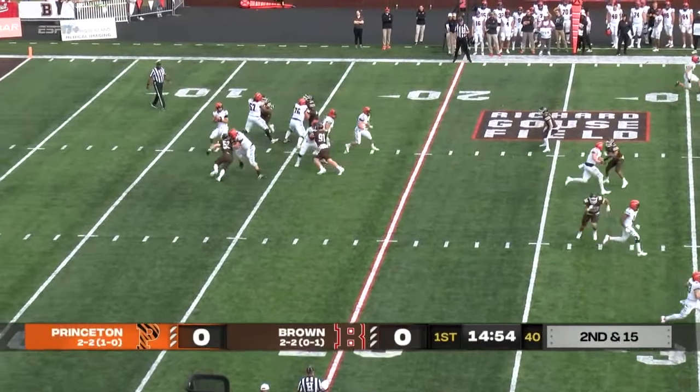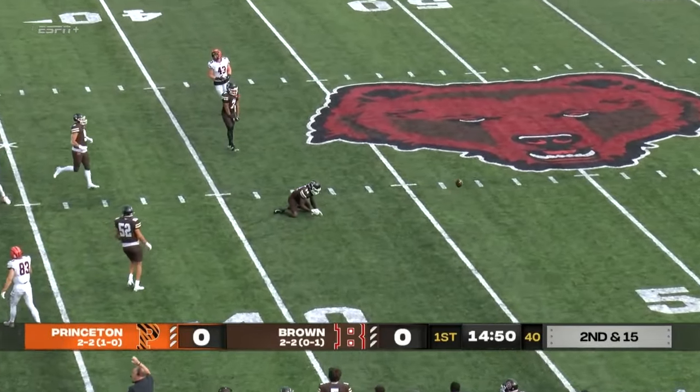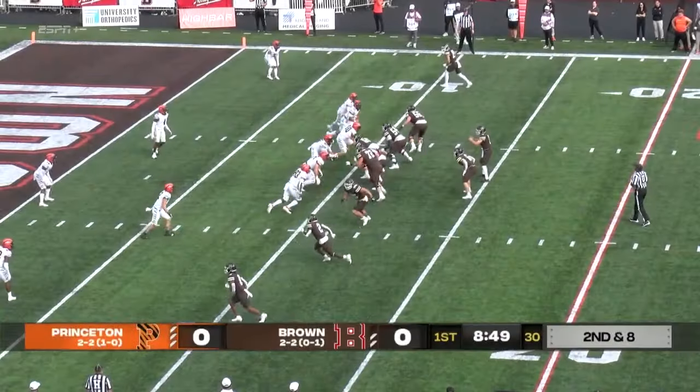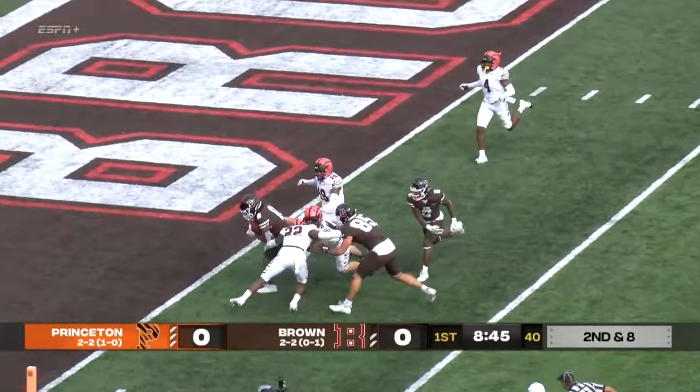Defense, second down and 15. Tigers will pass again. Stenstrom fires across the middle. It is tipped and nearly intercepted — Isaiah Reid almost had the pick. And on second down and eight, they fire it underneath, it is complete to Solomon Miller.